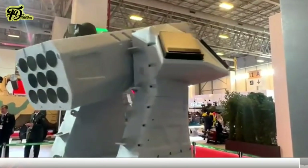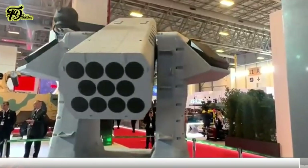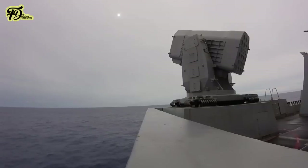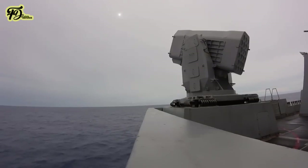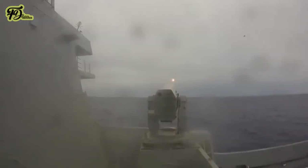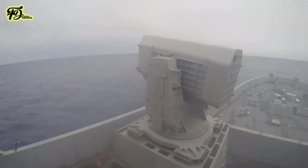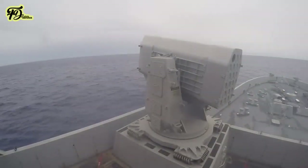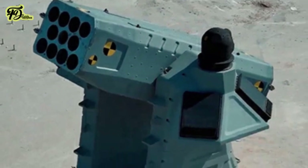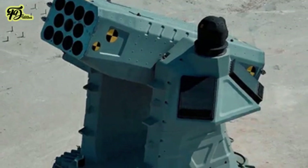Levant is envisioned as a replacement for foreign close-in weapon systems (CIWS), like the American-made RIM-116 RAM rolling airframe missile, which Turkey has previously integrated into its Milgem-class corvettes. Levant's non-rolling airframe and sophisticated seeker technology provide it with an edge in intercepting faster and more evasive targets.